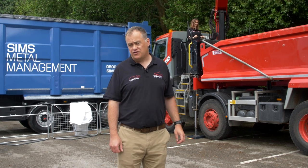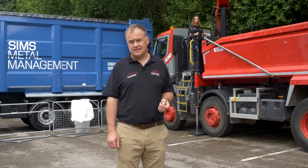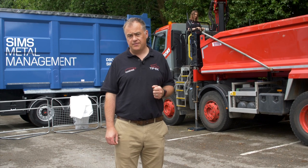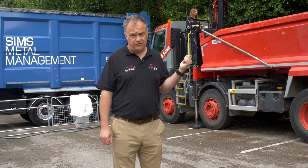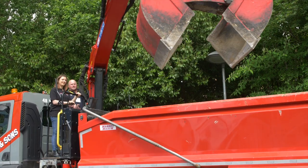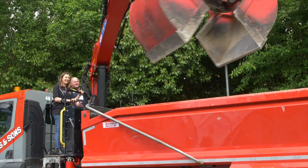The UK tipper grab market is booming and currently counts to about 500 units a year. At the moment, Powerfinger Epsilon are clear market leaders, but this year's show sees two new entrants to the market. First up, we've got HMF — a Danish company — and this crane has been designed specifically for UK operations. The truck you see behind us has just undergone a whole year of trials.